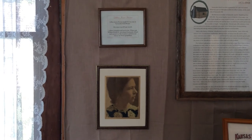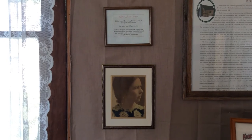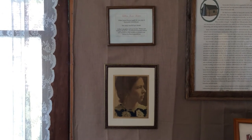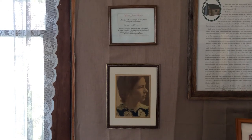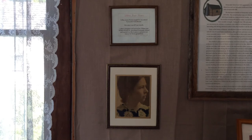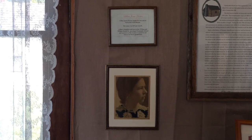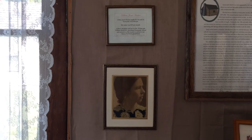Lillian Jones Wharton taught for one year at the Sunnyside Schoolhouse. The salary was $25 per month. Lillian's daughter and son-in-law, Wilma and William Burda Sr., purchased Sunnyside School and moved it to this location to preserve our history for future generations.